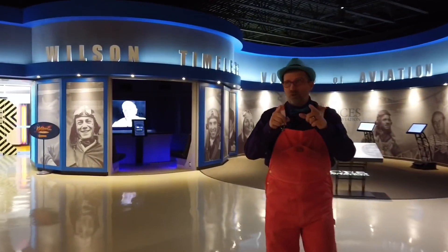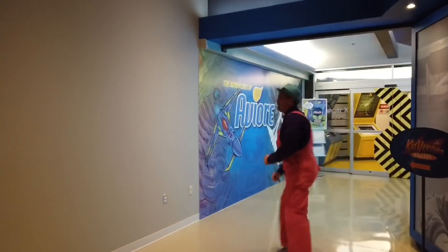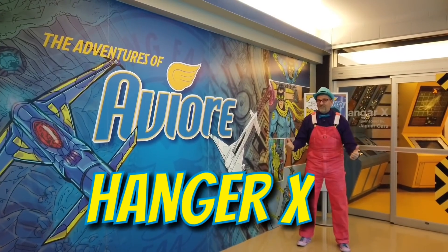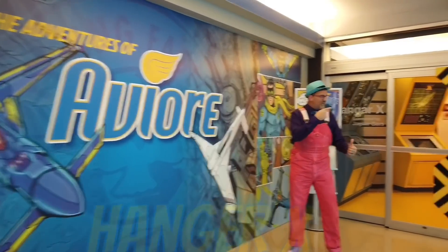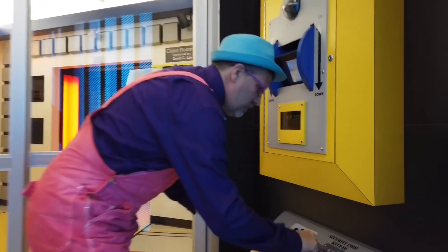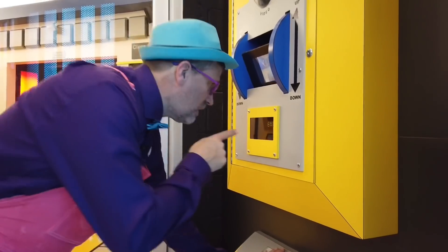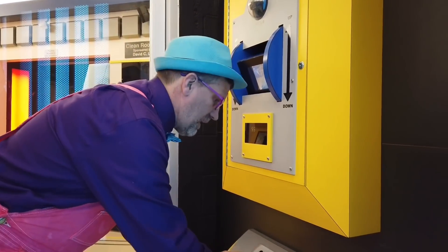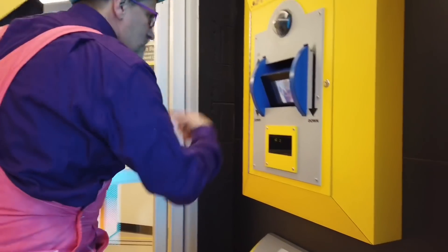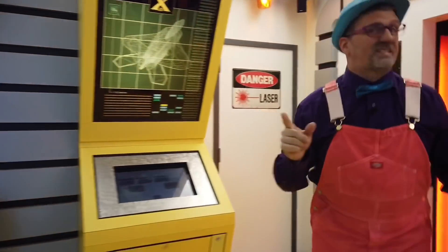I've got something really cool to show you here. This is Hangar X — this is where all the fun stuff is. But we've got to get in first. We put in our secret code, put our hand down. You may now enter. Let's go check it out.